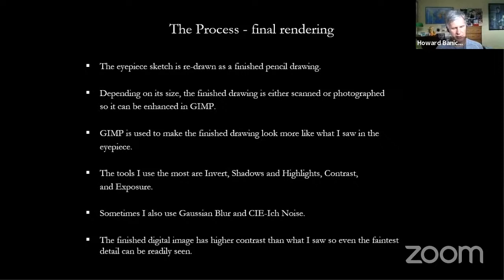I almost always make the finished digital image with higher contrast than what I saw, so even the faintest detail I saw can be easily seen in the finished rendering. Part of what led me to this is that in the articles I've written for Sky and Telescope, publishing one of my drawings in the magazine has not yet turned out to look the way I wanted — the publishing process makes it less contrasty. So I've gradually added a little more contrast so that in the magazine my drawing will actually show up.